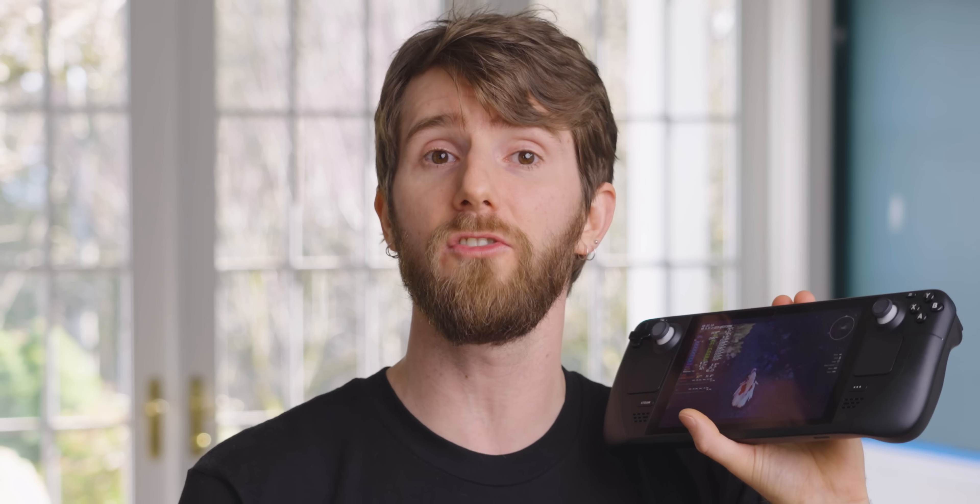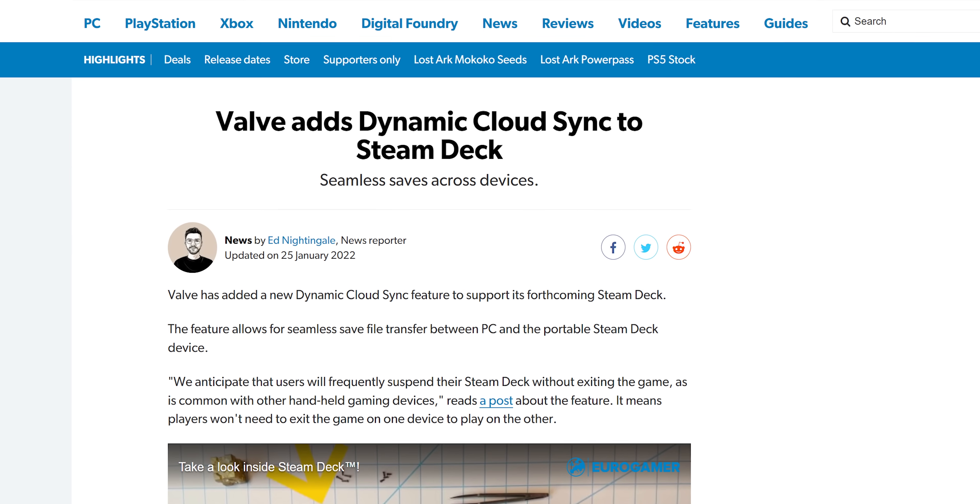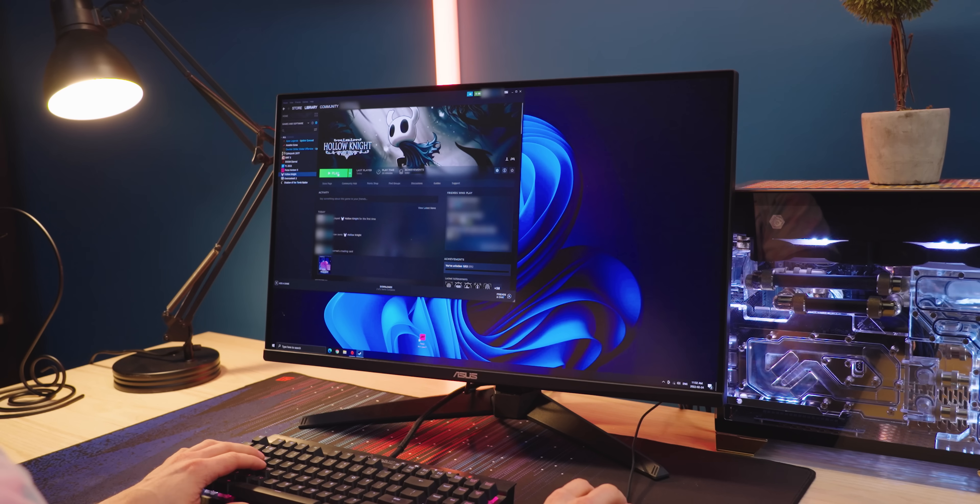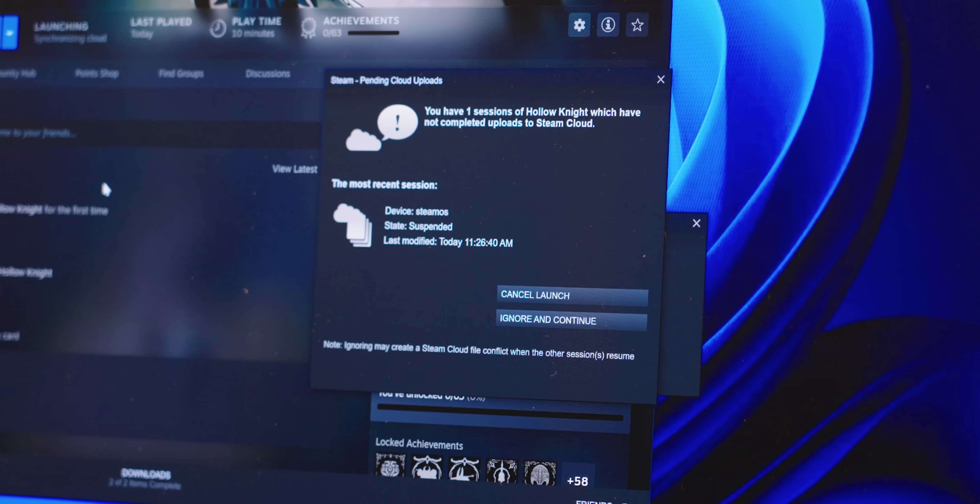One of the biggest challenges they face with the Steam Deck is handling cloud saves with a portable device. To address this, they introduced a technology that allows seamless saving across devices — got to run to the can? Take your deck with you. All done? Pick up where you left off on your desktop. For the moment though, things are a little more fudgy. To demonstrate: abruptly suspend a game session, the deck goes to sleep, you go to launch that same game on desktop, and you get a prompt warning you could lose progress. Waking the deck, closing the game, and putting it back to sleep resolves the issue, but it's not particularly elegant.